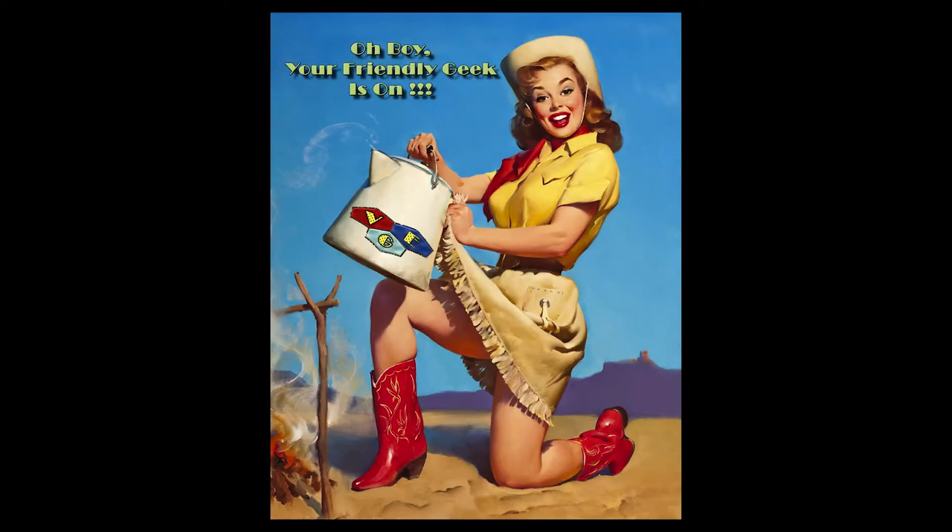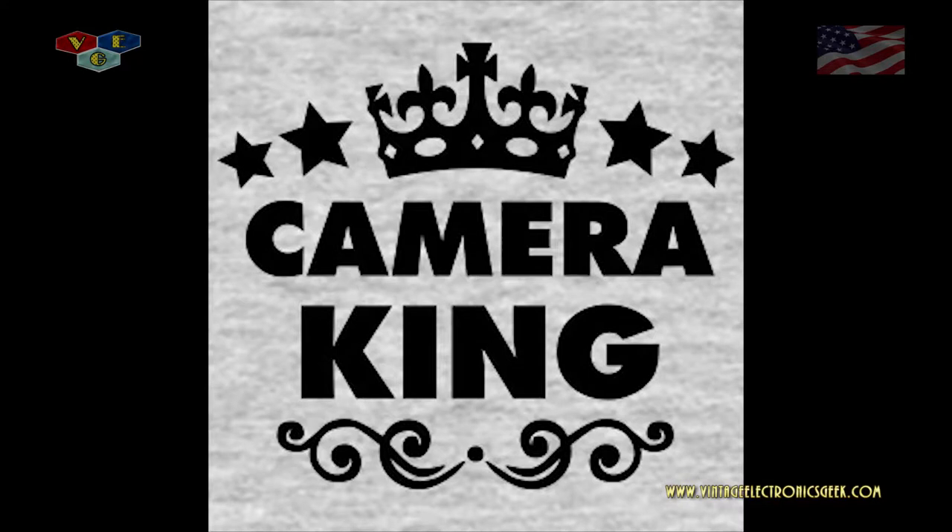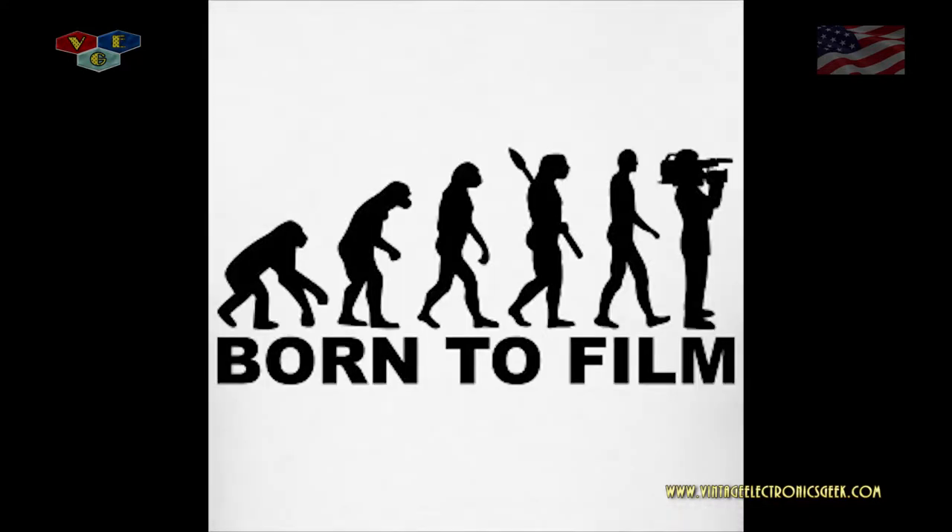Hi, howdy everybody and welcome to another video brought to you by me, Jack, here at VintageElectronicsGeek.com. I am your host and I am your self-proclaimed camera king. That's right, I am the undisputed camera king.